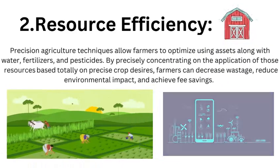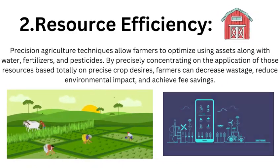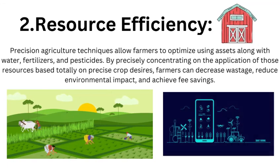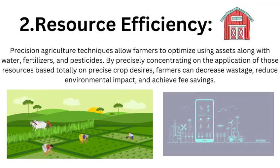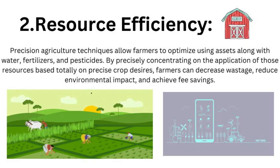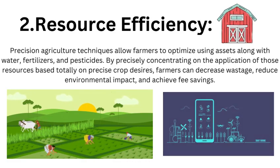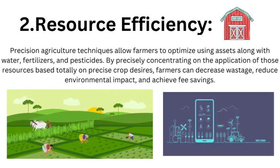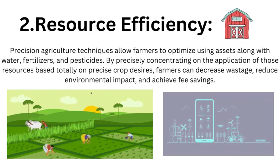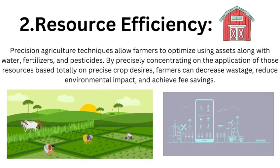Resource Efficiency: Precision agriculture techniques allow farmers to optimize the use of resources such as water, fertilizers, and pesticides. By precisely targeting the application of those resources based on specific crop needs, farmers can minimize wastage, reduce environmental impact, and achieve cost savings.